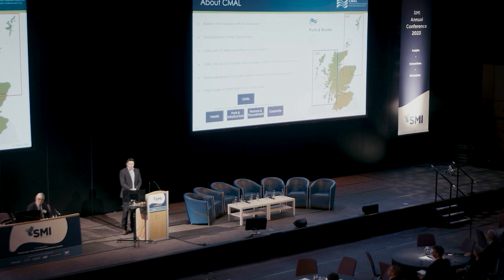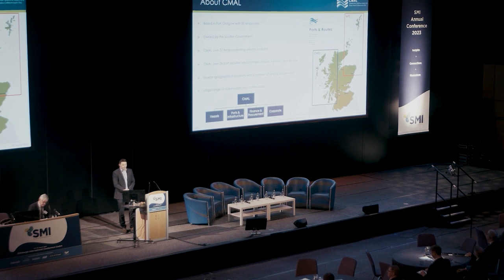We've also got 26 port facilities, which consists of ports, harbors, slipways, and terminal buildings, so we've got quite a lot of assets within our brief. As you can see, a real number of diverse geographical locations and varying requirements, and with that also comes a large range of stakeholders and communities which we engage and consult with.